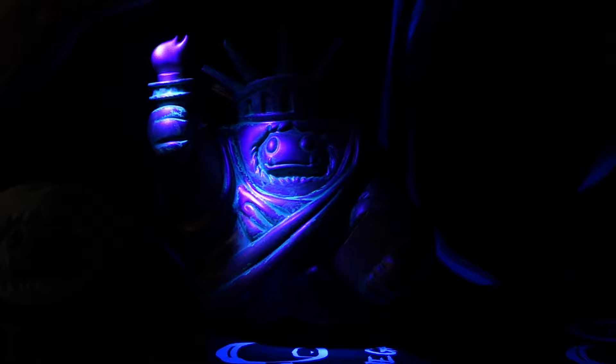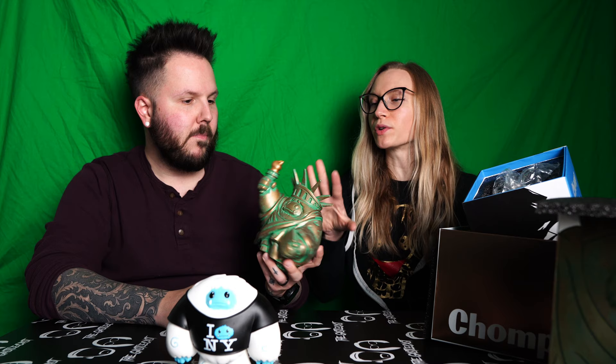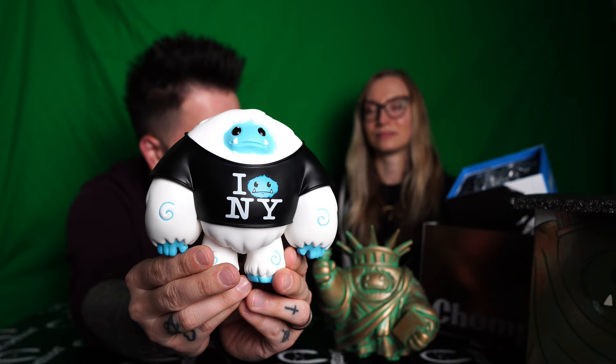Does this one glow in the dark? I don't think so — it's gold, you can tell it doesn't glow. Well, it turns out Heather was right. Why do you always have to be right all the time? It's not the glow in the dark that makes me like the other one more — I just like the cartoony look of the other one, that green color with the black accents. I just like that one more. Do you like this one or the other one more? I like the other one, but this one is more statuesque. Liberty chomp, hands down.